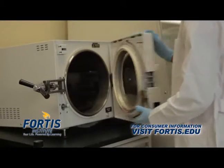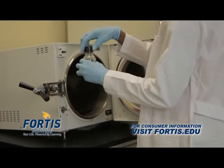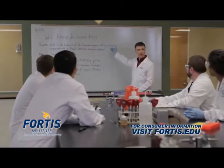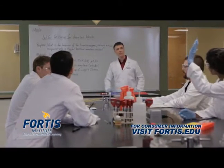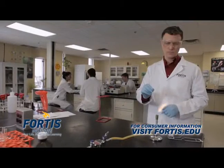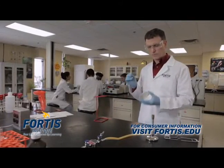The lab technician program at Fortis is designed to get students into the market faster than at a four-year school or community college. Our faculty and staff have real-world experience that they bring into the classrooms. Spend some time with them and you can see the passion they bring to their areas of expertise.